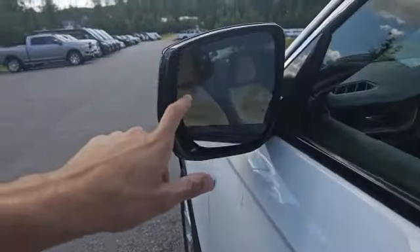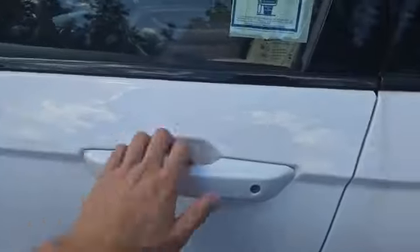Coming to the side, these mirrors have blind spot monitoring right here — it's going to light up when you have someone in your blind spot. Remote keyless entry as well.